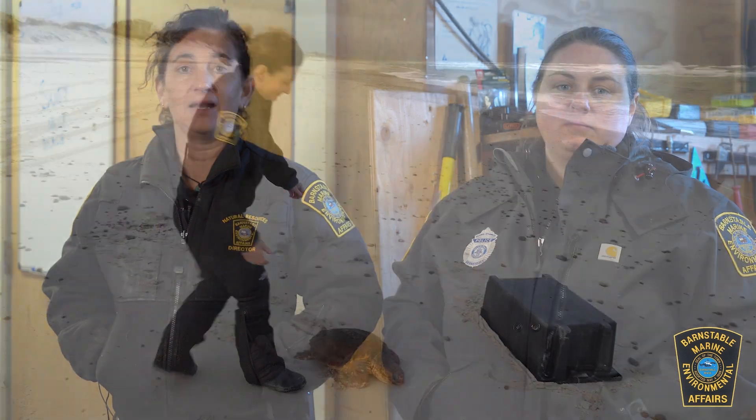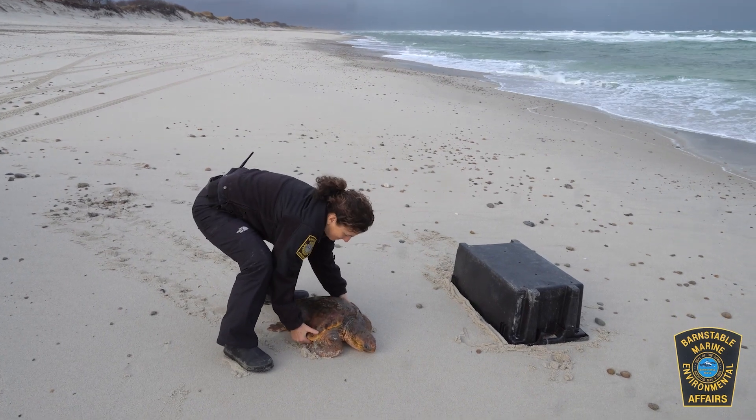The vast majority of them were in really good shape because it's mild. It's very windy but it's mild, and we really try to get them as soon as possible and get them off the beach so they have the best chance of survival.